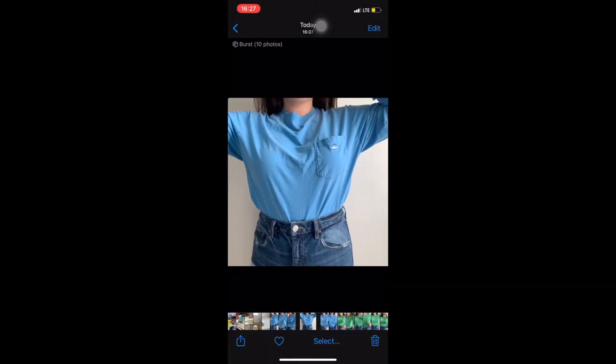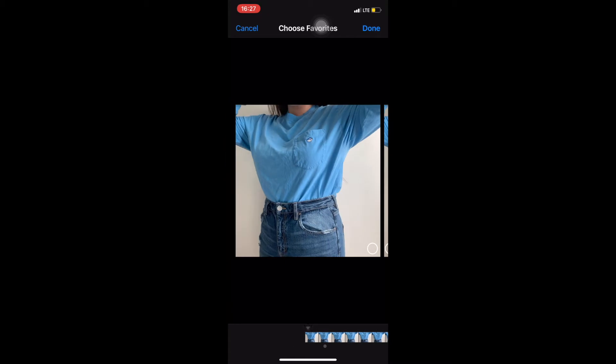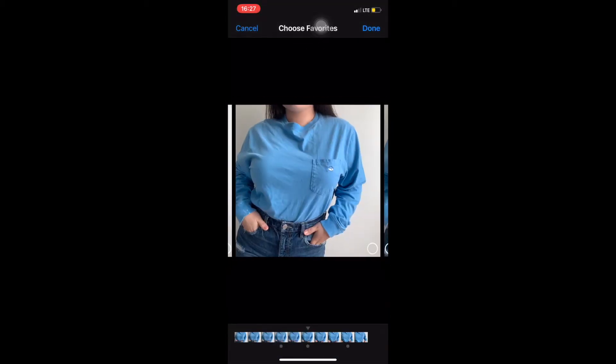After I post my pictures online, I also like to post a few of them on my Instagram story or my Snapchat story and link my Depop.